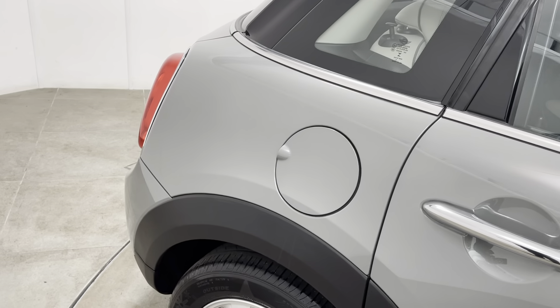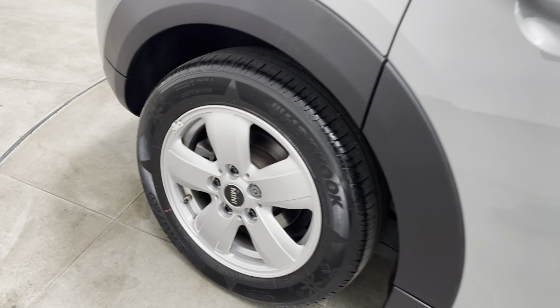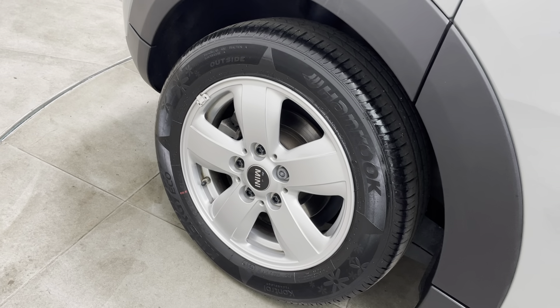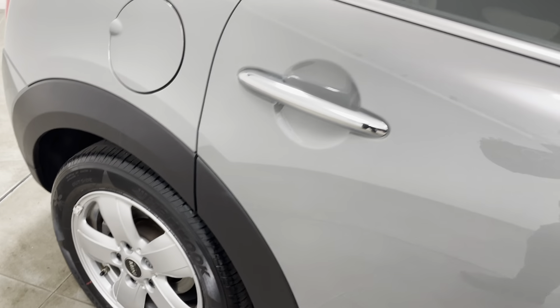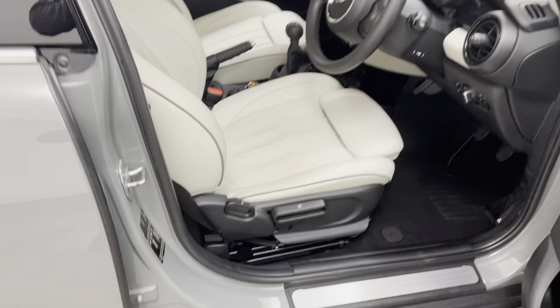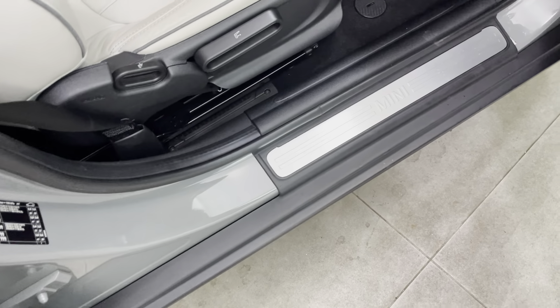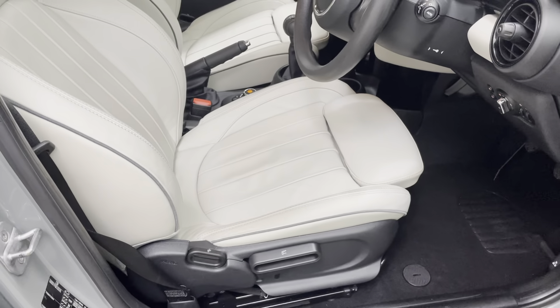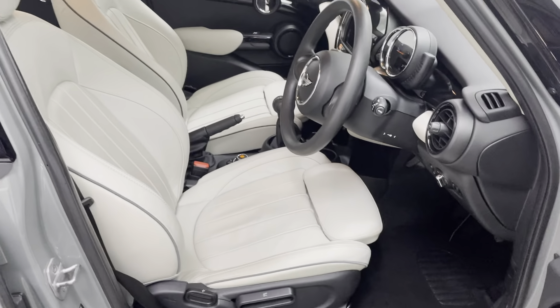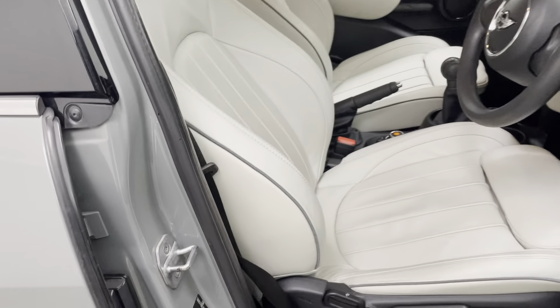Can't see anything to mention on the rear panel either. The plastic arch is again free from any scuffs, and that alloy wheel is exactly the same as the driver's front — really struggling to see a single mark. Taking you into the car from the driver's side: the driver's step is unmarked all the way along, with no scuffs to the interior plastics either.